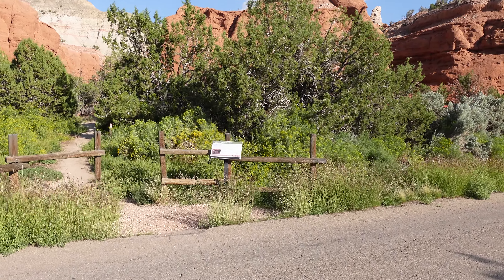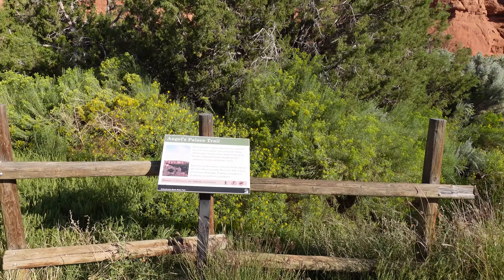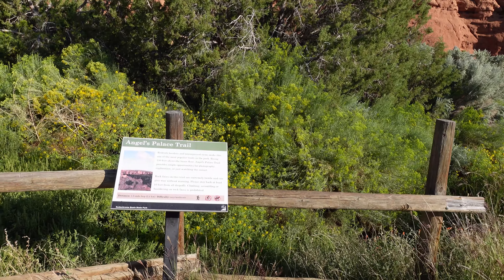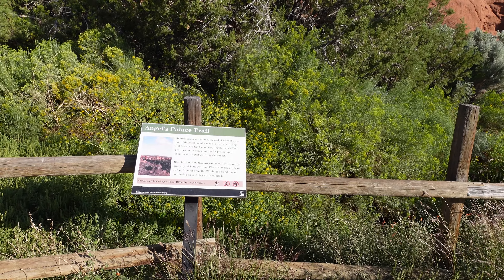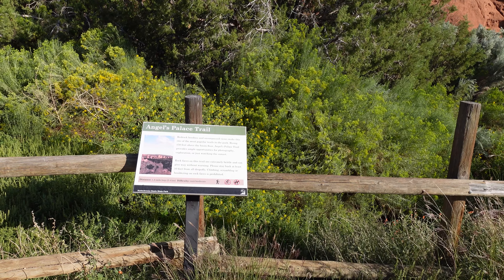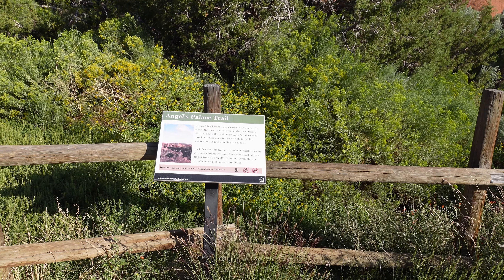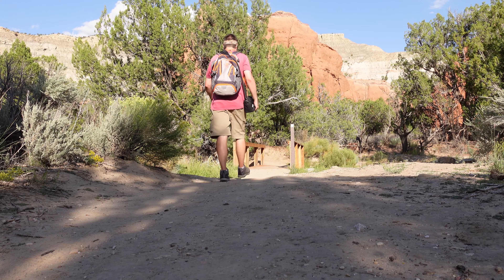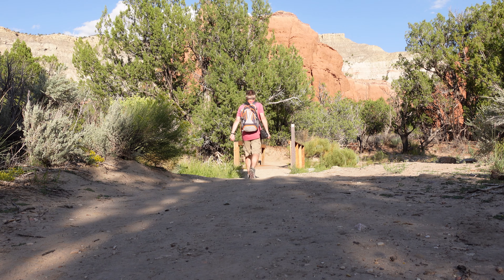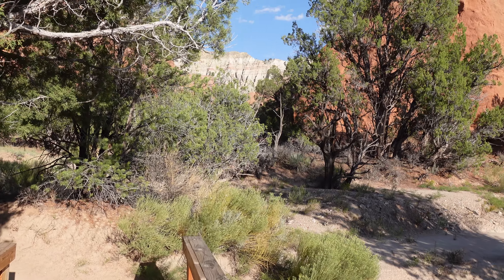This area is maybe kind of the heart of the park. The thing I really wanted to come see that excited me the most is the Angel's Palace Trail. They describe this as a great one to do around sunset for good photography — that checks off a couple boxes for me. It also seems like it's a little adventurous. It's only a one and a half mile loop and it's rated as easy and moderate. So we got this — let's do it.